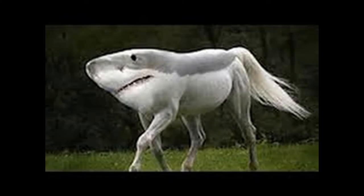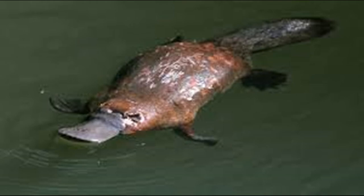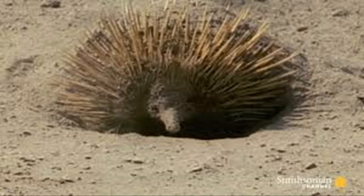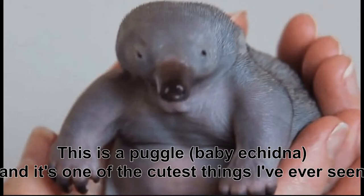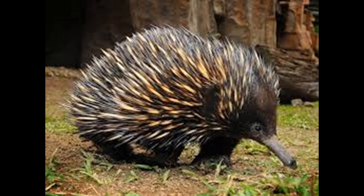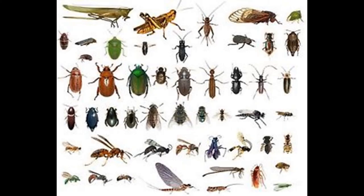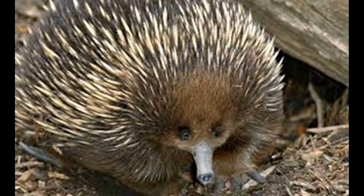And now, the weirdest animal in my opinion: the echidna. You know how you've been told your whole life that the platypus is the only mammal that lays eggs? Your entire life is a lie! The echidna, like the platypus, is the only other mammal that lays eggs. They also live in Australia, like the platypus. They have quills like a porcupine, which aren't venomous but will irritate your skin. When threatened, they burrow into the ground super fast and stay there. They only eat bugs, using their super long and sticky tongue — and they don't have teeth. It is, to me, one of, if not the, weirdest animal in the world.